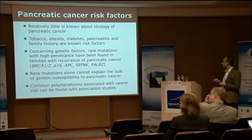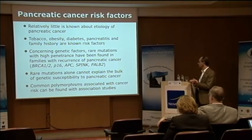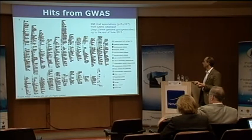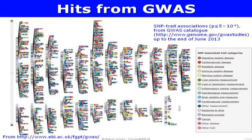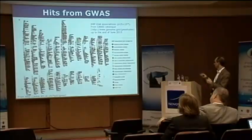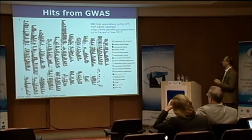These are all rare things, so we are more interested in common polymorphisms. How do we find them? Certainly not by studying families, but by studying sporadic cases with association studies. You are all aware of the big success of genome-wide association studies focused on common polymorphisms. This cartoon, dating back to last year, depicts all the hits found across a number of diseases through genome-wide association studies — several hundreds in total.